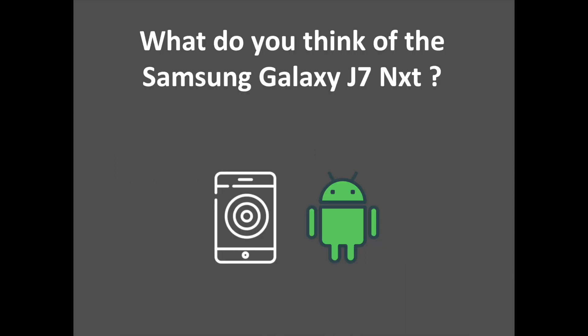What do you think of the Samsung Galaxy J7 Next? Are you disappointed by the reduced battery cell? Interested in buying the device? Tell us in the comments.